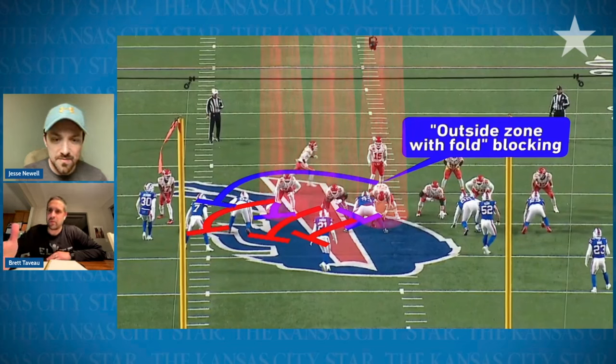So this is something the Chiefs haven't done often, but Creed talked about getting his athleticism out there and loving to get on the run, and the Chiefs utilized that here. Clearly they had a good beat on where the Bills were going to line up, found a tendency, and used the angles to their advantage — just like they did with the other pin and pull. So Trey Smith is going to pin, and then Humphrey is responsible for a different defender.